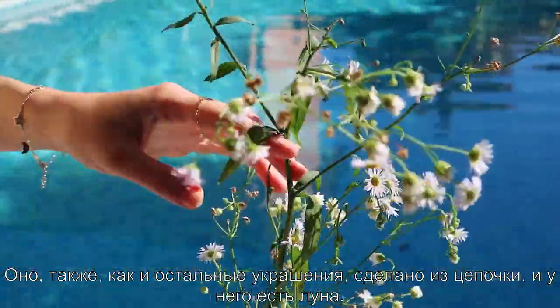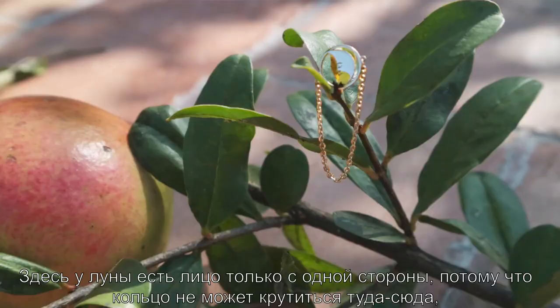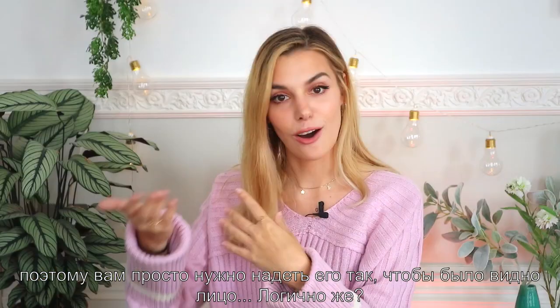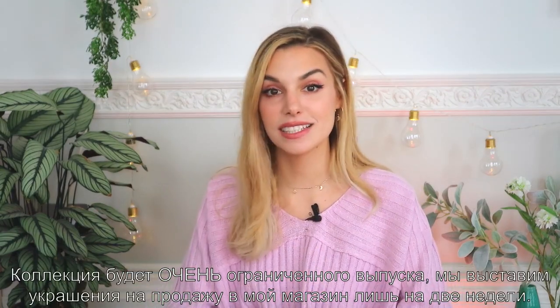The final piece is the ring. It's very dainty — it's made with a chain like the rest of the jewelry, and it has the moon. This one only has the face on one side because it's not going to spin around, so you just put it on the side that shows the face.